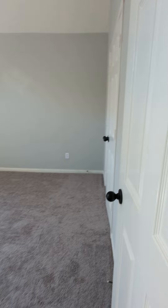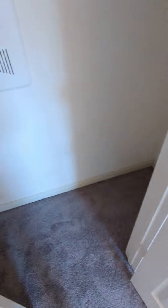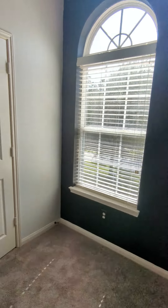Here's the second bedroom — high ceilings, nice big closet. Here's the third bedroom. That's actually chalkboard or chalk paint, whatever you want to call it. The A/C works really, really well on this one, by the way.